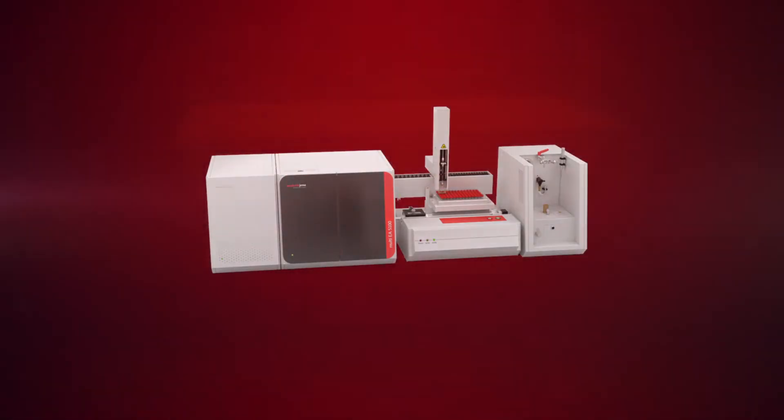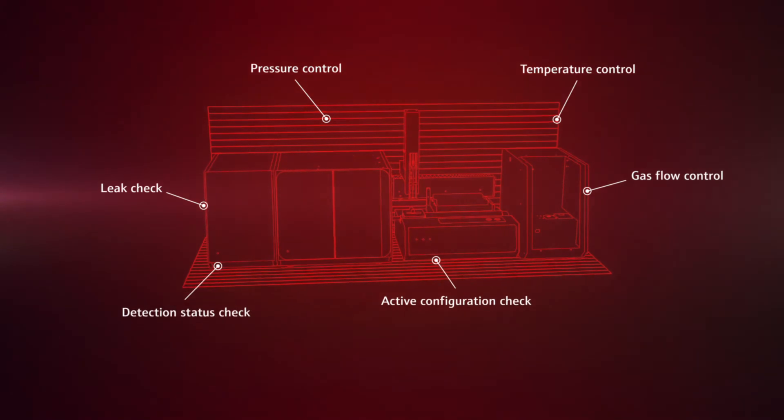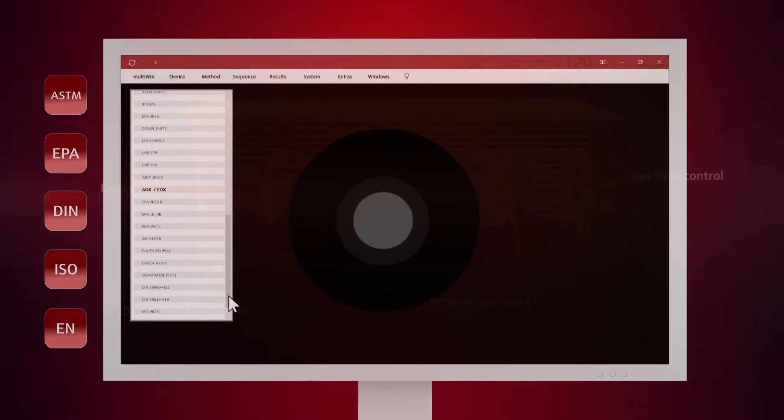No breakdowns, no damages, no faults — the self-check system automatically monitors and optimizes relevant system parameters and guarantees trouble-free as well as safe operation.